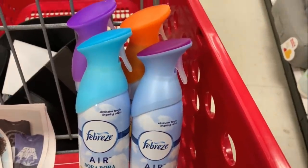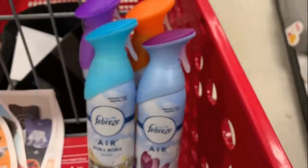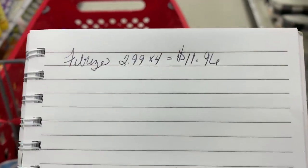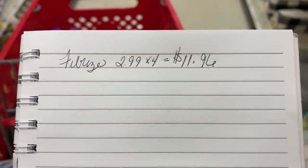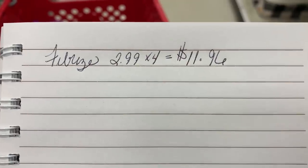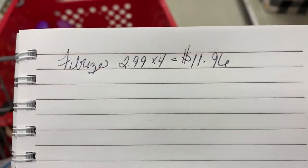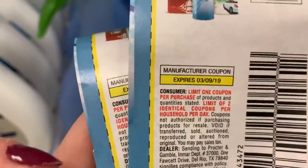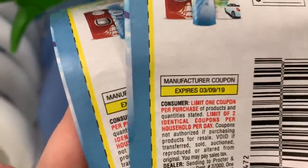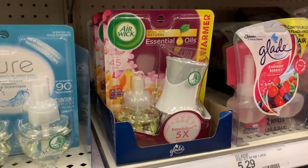You can grab higher-priced items, but the max on this coupon is $3.00, so it'll only take off a total of $3 per coupon. I'm picking up four of these air fresheners and using two coupons. I take a notepad and pen to keep a running total so there are zero surprises at checkout. Four air fresheners at $2.99 each comes to $11.96. Just a reminder: these coupons are a limit of two, which is why we're only grabbing four products.